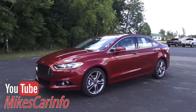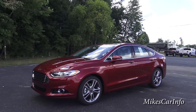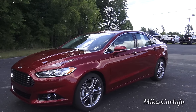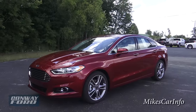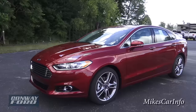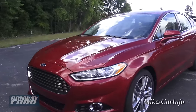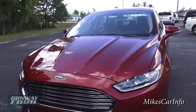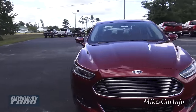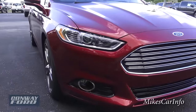The 2016 Ford Fusion Titanium trim level at Conway Ford in Conway, South Carolina. They were nice enough to allow me to show you this awesome car. This one is in the ruby red color, which is really outstanding — it just pops out on the lot. The Ford Fusion is known for its style, affordability, features, and comfort. Let's take a look at it.